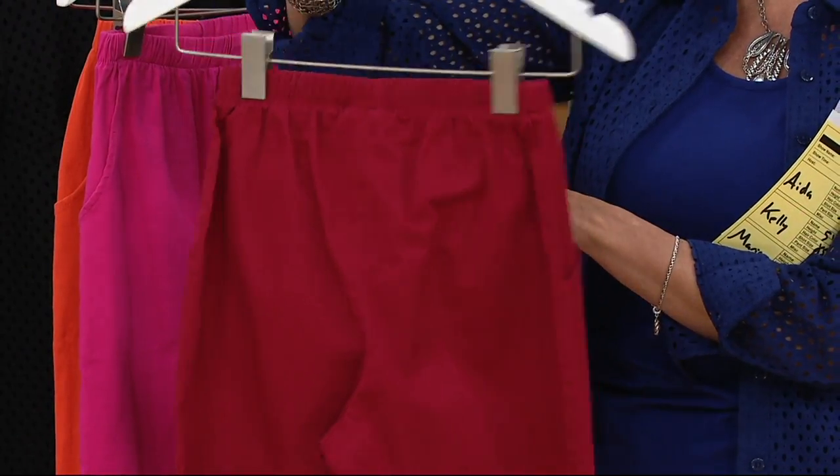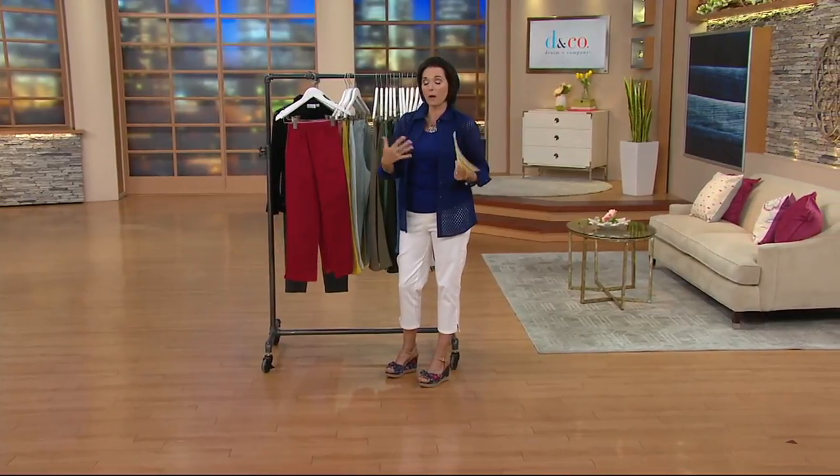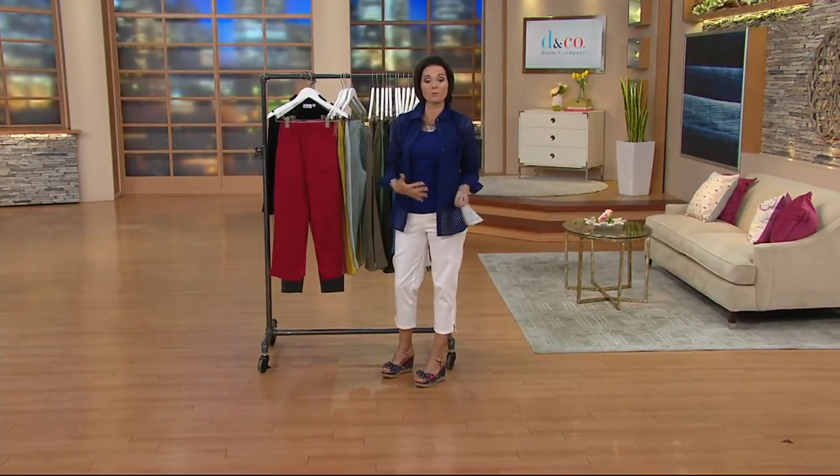You're going to wear your tunics over this, your longer tops. If you want to tuck, you can, but my preference and recommendation would be to wear them outside.